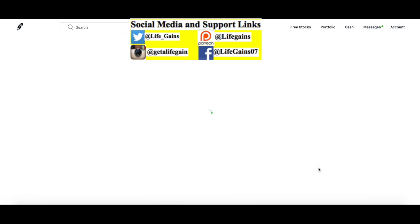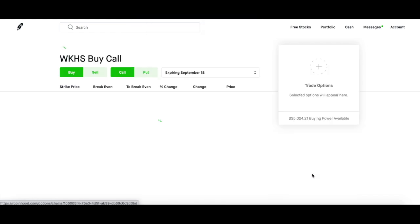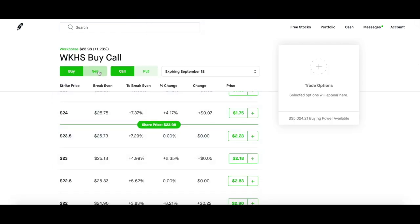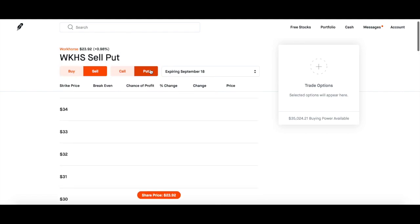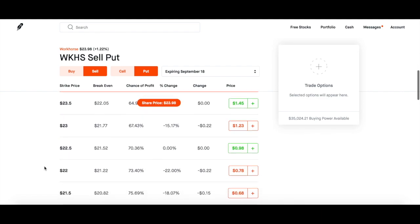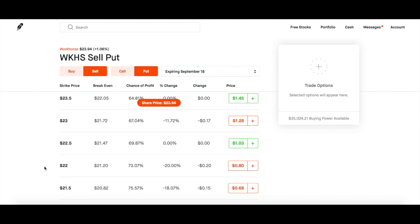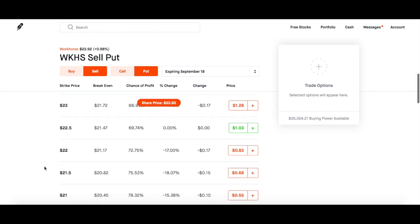I'm on my Robinhood account and today I am going to do Workhorse. I've been messing around with Workhorse since March. What I'm doing today is three puts. Remember, you multiply the strike price times 100 — that's one contract. The way I like to do it, I like to do 10% above or below whatever the price of the stock is.